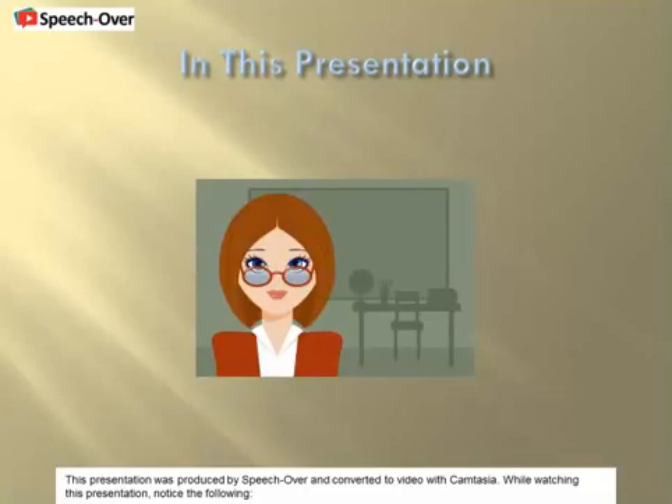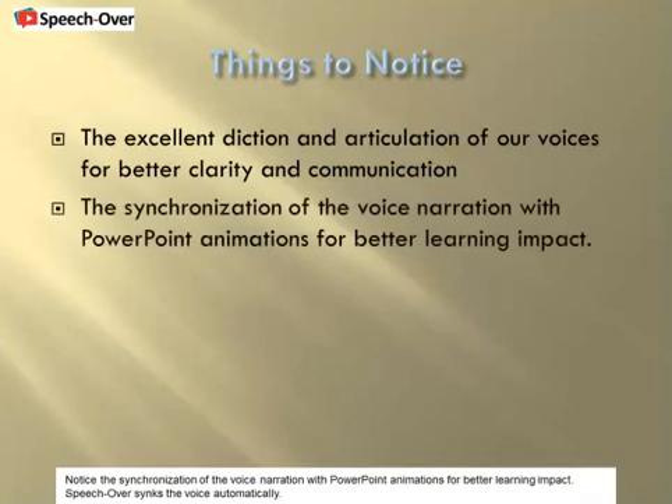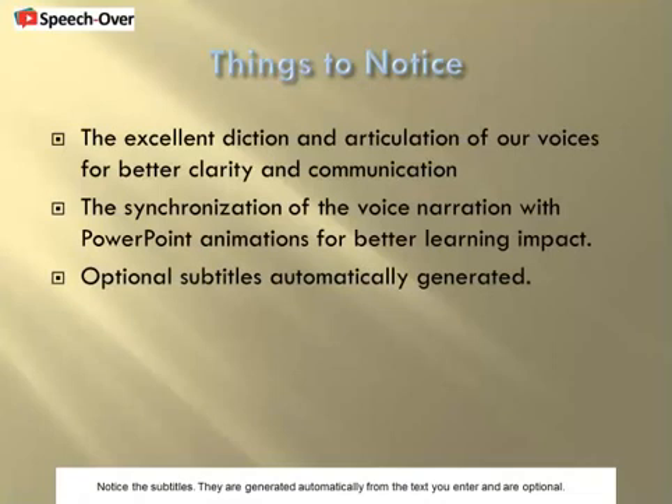This presentation was produced by SpeechOver and converted to video with Camtasia. While watching this presentation, notice the excellent diction and articulation of our voices for better clarity and communication. This is achieved by SpeechOver's special voice punctuation. Notice the synchronization of the voice narration with PowerPoint animations for better learning impact — SpeechOver syncs the voice automatically. Notice the subtitles; they are generated automatically from the text you enter and are optional.